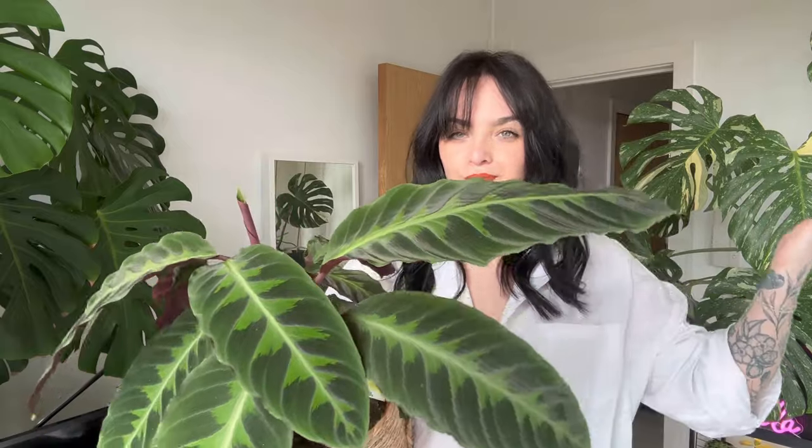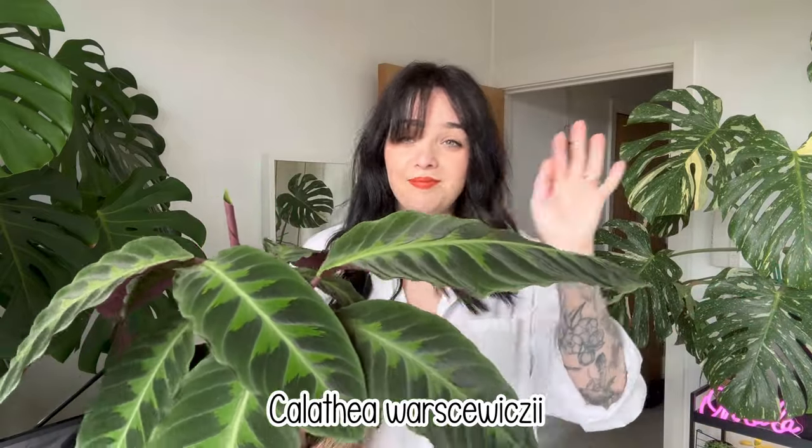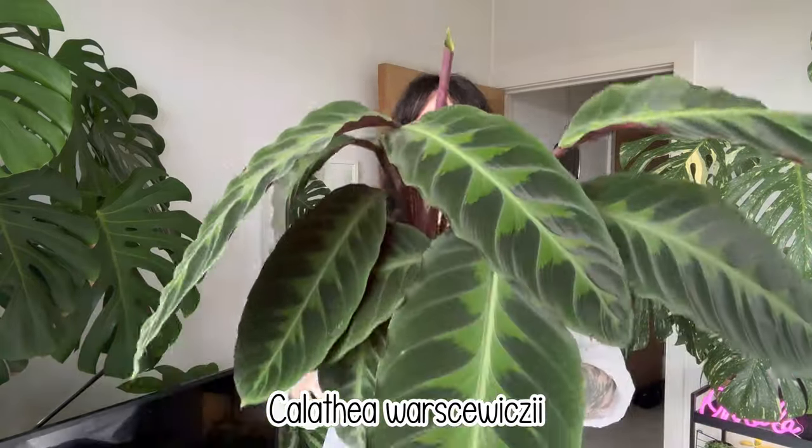I've tried really hard not to include all of the new ones I got in March. I don't know what order these videos are going to go up because I'm batch filming at the moment, so you may or may not have already seen the plants I've bought into my collection in March. I've tried not to include those plants, but there is one from that video that is in this video - it's my Calathea varsaviscii, jungle velvet.